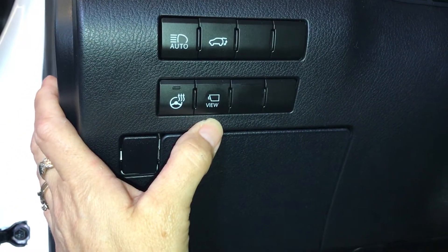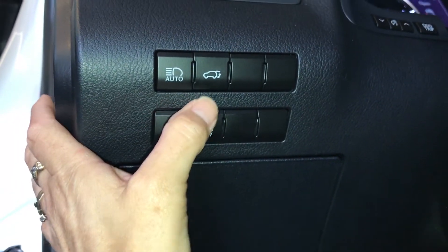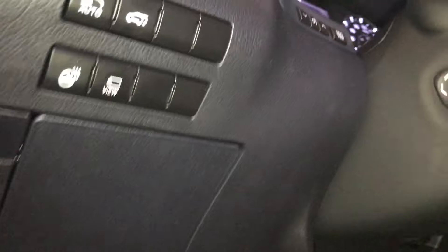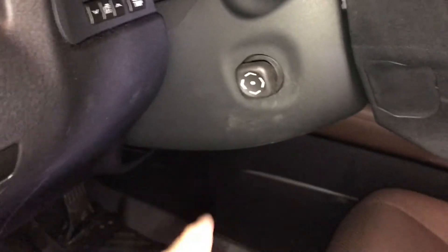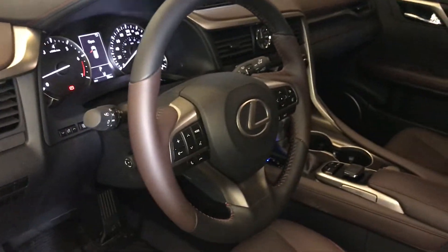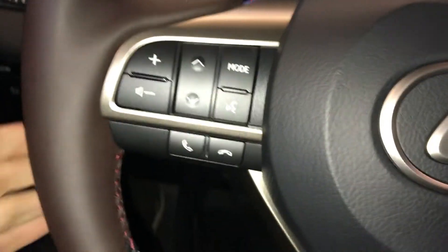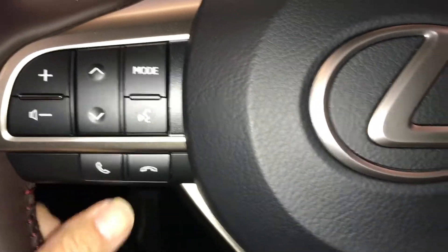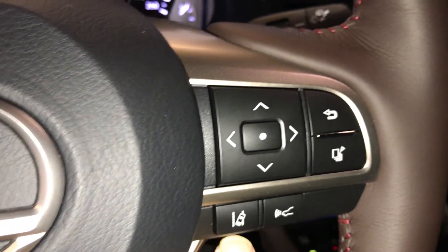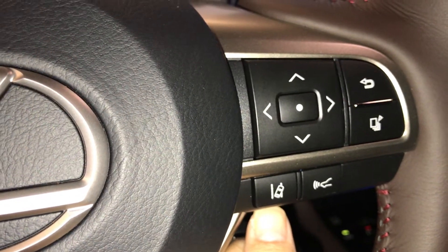Your camera view button — I'll show you that in a moment. Your automated high-beam and power trunk. The steering wheel is telescopic and tilt, and also leather-wrapped. On it you have your audio, your Bluetooth, and your lane-keeping assist. You have steering assist.